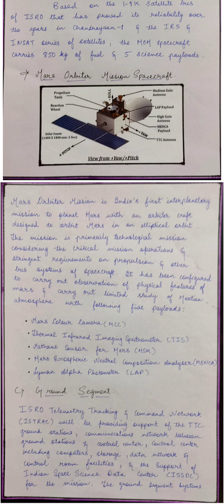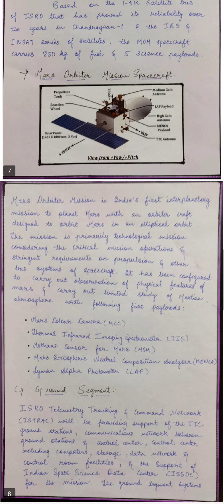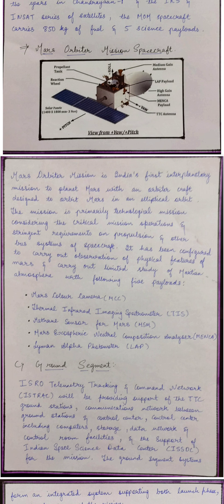The second payload is the Thermal Infrared Imaging Spectrometer, used to measure thermal infrared rays. Third is the Methane Sensor for Mars, used to study how much methane is present in the atmosphere. Fourth is the Mars Exospheric Neutral Composition Analyzer. Fifth is the Lyman-alpha Photometer, primarily designed to measure the Deuterium to hydrogen abundance ratio of the Martian exosphere.